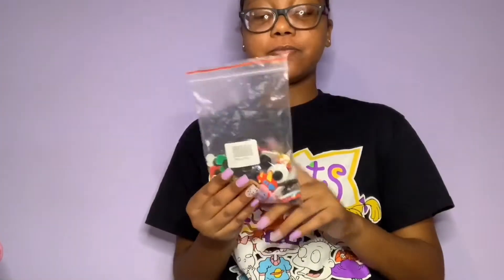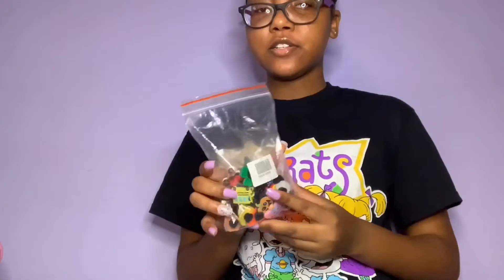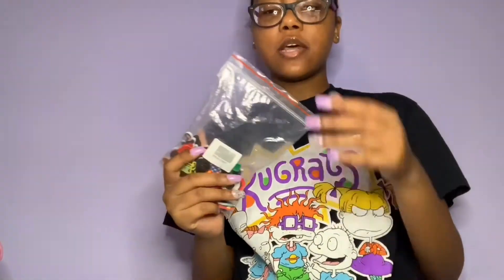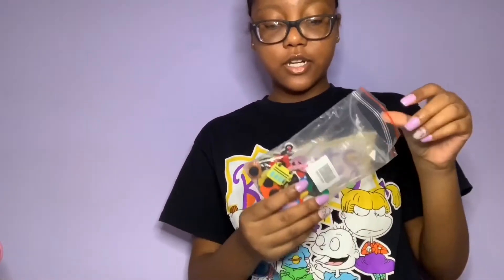I love Crocs so much, especially the Jibbitz — oh my gosh, I go crazy over them. I got my Jibbitz online off Amazon and 150 came in here. It's not 150 anymore because I did put some on my Crocs. Amazon Jibbitz are thinner than the Crocs Jibbitz — the Crocs Jibbitz are thicker.